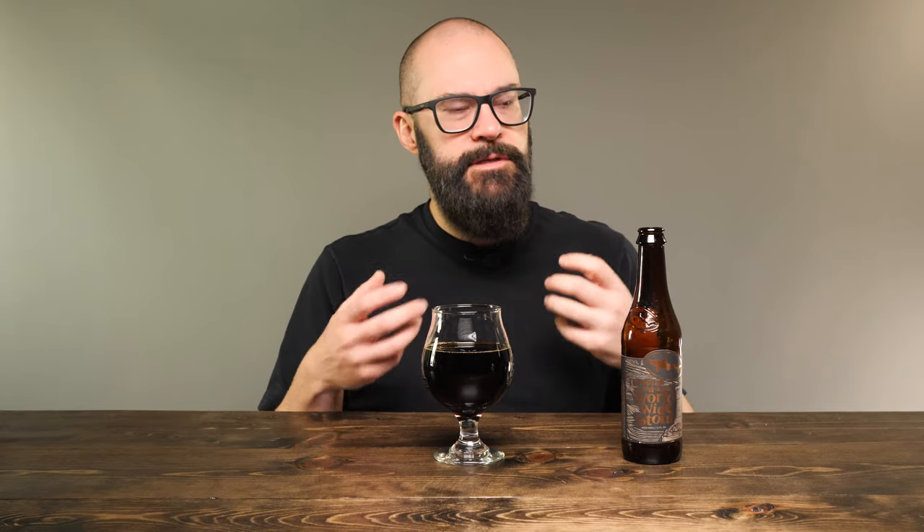Big cherry notes — there is still a bit of booziness to it, but it's not nearly as bad as it was. There is a bit of a chocolatey note that comes a little bit quicker now — a little bit of cherry, a little bit of chocolate, a little bit of a dark roasty malt flavor. So it's kind of evolving, breathing a little bit more, and my tongue is becoming more accustomed to it.